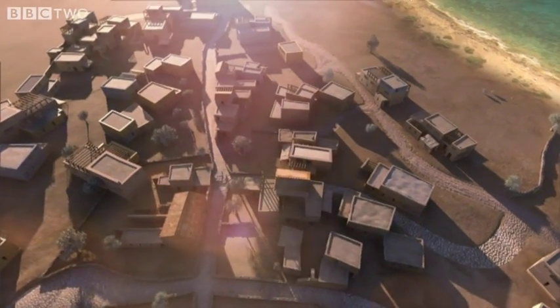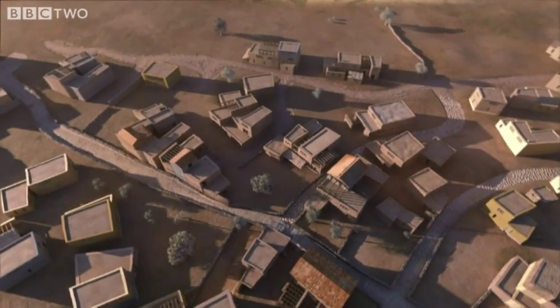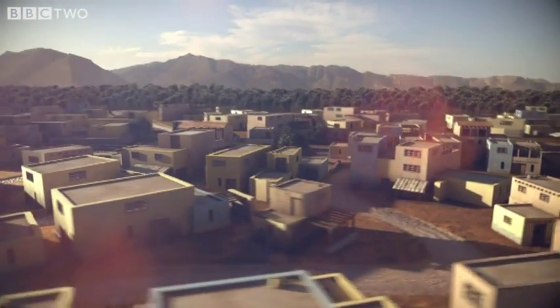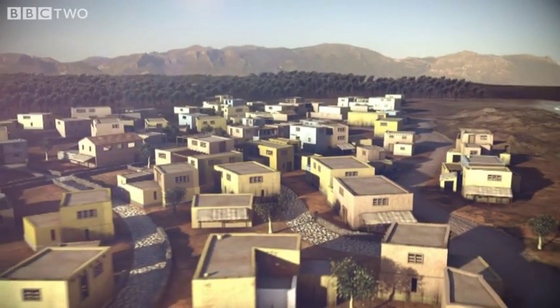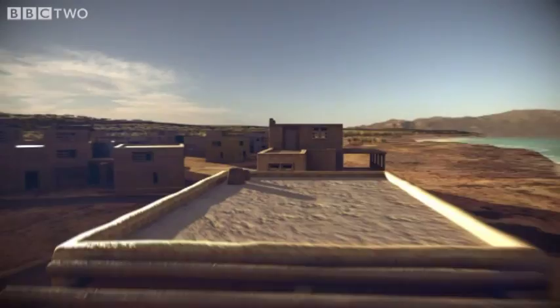The high-status chamber tombs, large villas and administrative buildings show Pavlopetri to be a city with a complex and multi-layered social hierarchy — a bustling harbour town that stood at the gateway to mainland Greece. We're actually seeing the dawning of the west in some way. We can begin to trace that back to sites like Pavlopetri.